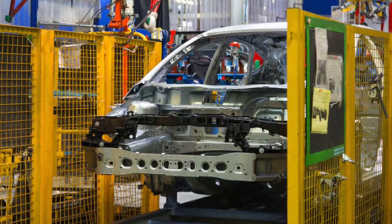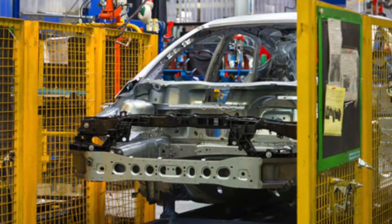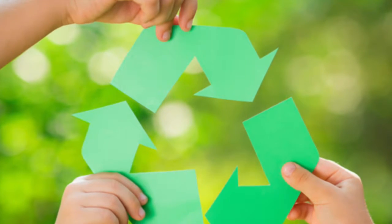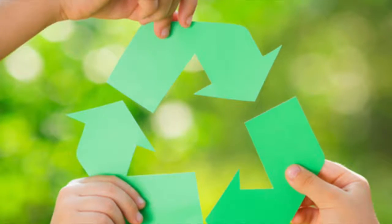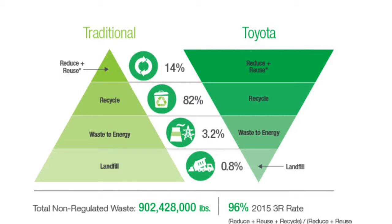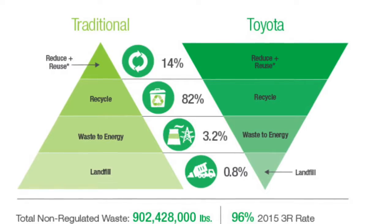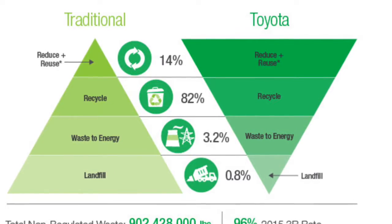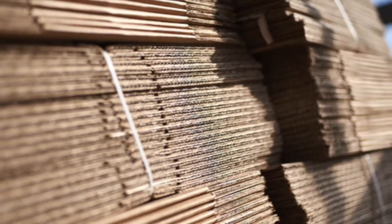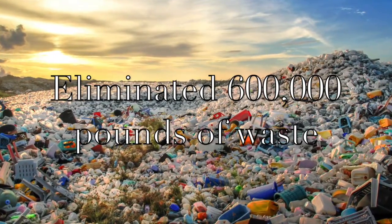There's so much that goes into manufacturing a car that can't be forgotten about. The amount of waste created before the initiative was insane. Thanks to Toyota's efforts to cut down on waste during the manufacturing process, they have earned the WasteWise Very Large Business Partner of the Year Award. In fact, Toyota's North American facilities reduced, reused, and recycled an outstanding 96% of non-regulated waste during 2015. Toyota team members have even developed a collapsible packaging that can be reused about 14 times, which eliminated over 600,000 pounds of trash being thrown in the landfill.